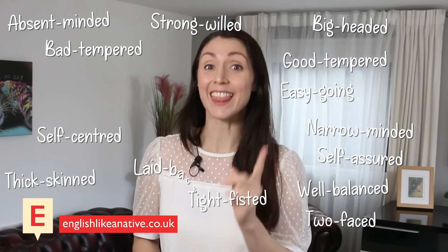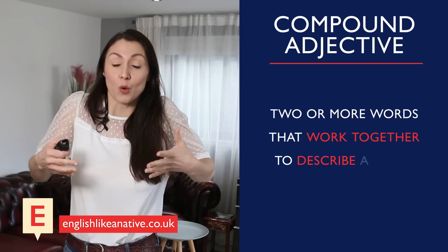What are those? They are compound adjectives. A compound adjective is made up of two or more words that work together to describe a noun. These words should be hyphenated so that the reader knows that they're working together as an adjective.